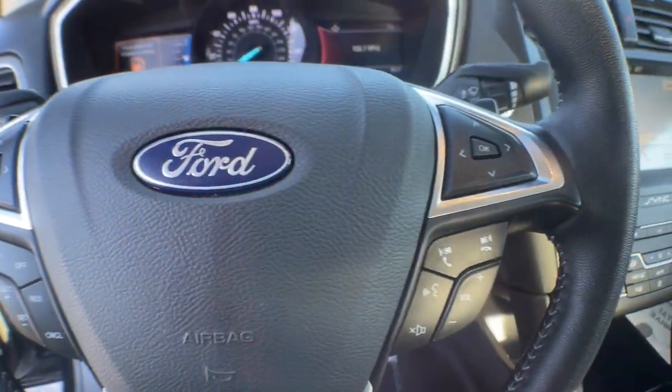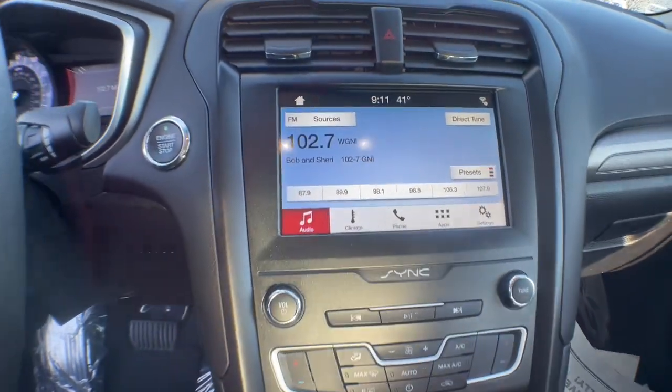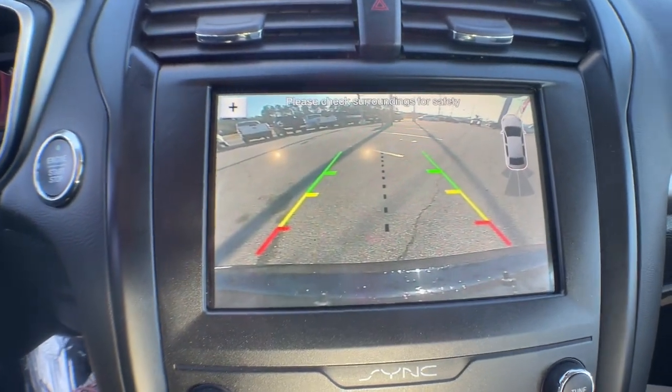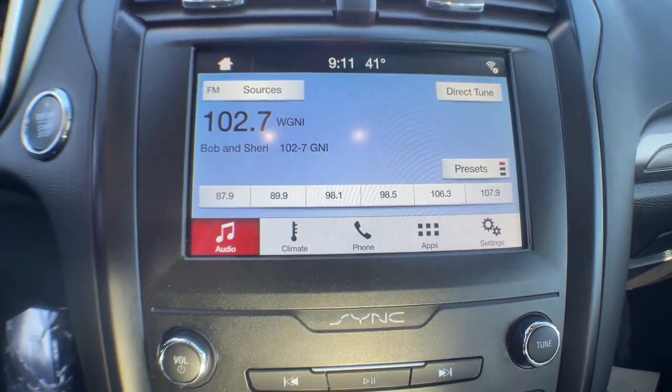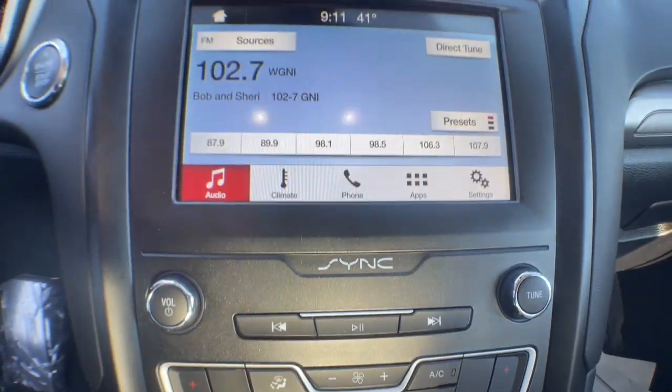Keyless entry, backup camera, satellite radio, lane keeping assist, remote engine start, power passenger seat, keyless start, Bluetooth connection, multi-zone AC, power driver seat. This elegant Fusion won't last, and you deserve the chance to take it out for a road test.